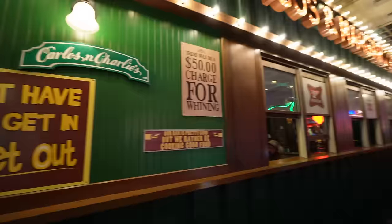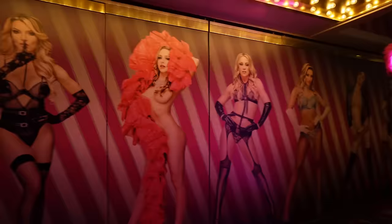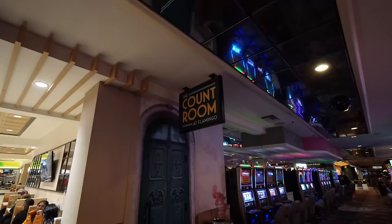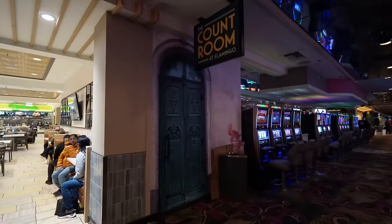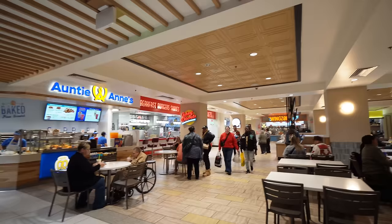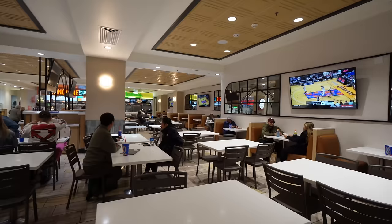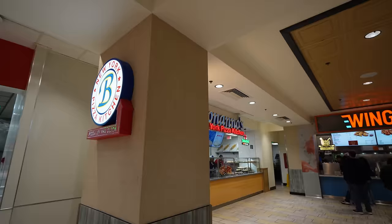By the lobby is Carlos and Charlie's — me and Jeff had drinks here for happy hour in the last video two years ago, so we won't go back this time. One of the highest rated burlesque shows in all of Vegas is X Burlesque — this is the entryway. There's also a secret speakeasy called the Count Room at the Flamingo through a pretty interesting looking door. The food hall has Auntie Anne's, Johnny Rockets, Wing Zone, Nathan's Famous, and Bonanos New York Pizza by the slice.